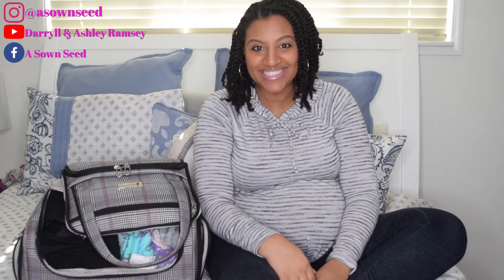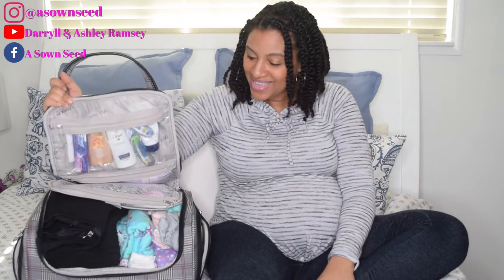Hey DNA fam, welcome back to our channel! Today I want to welcome you to my first ever of the series, my Mom Vlogs. Today we are doing 'What's in My Hospital Bag.' I am 37 weeks and 3 days — it is well overdue, I should have been packed my bag already. I'm already out of breath just talking!